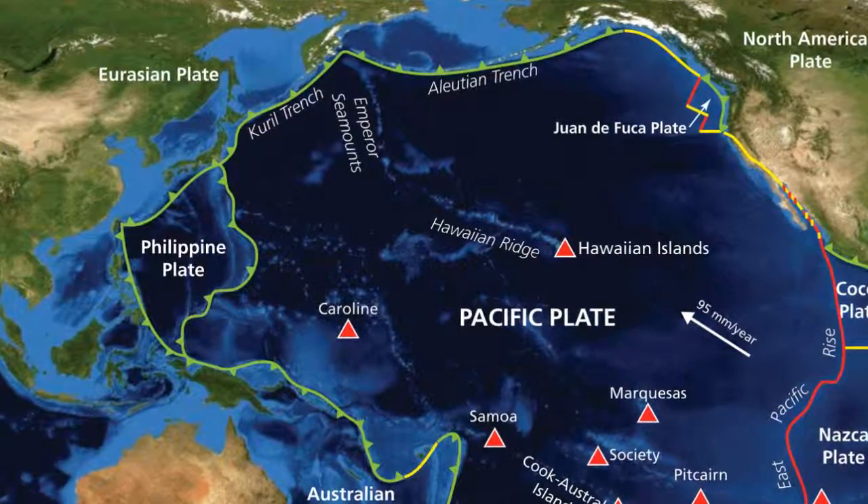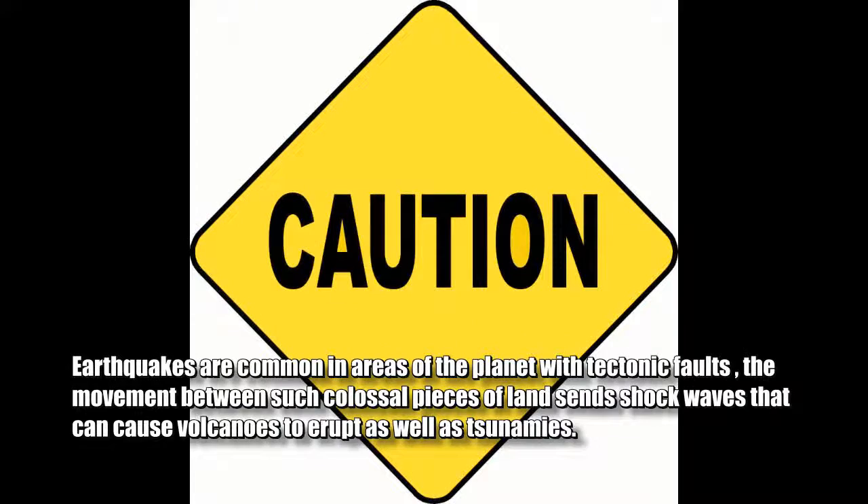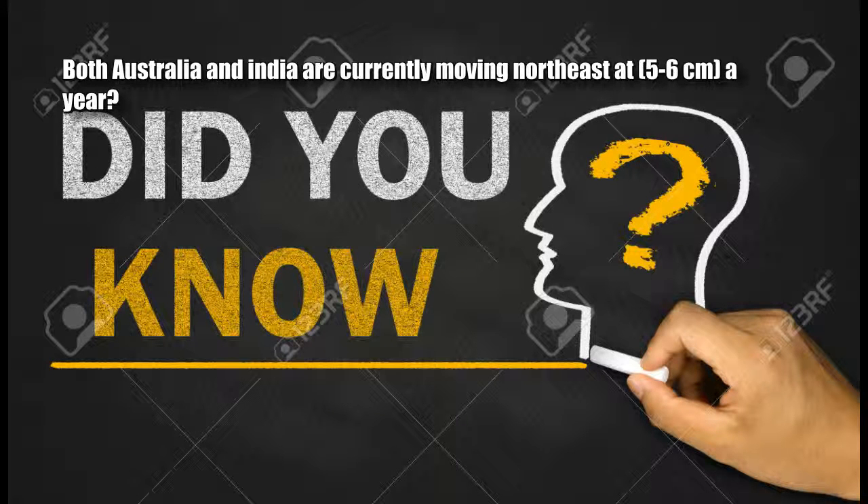Earthquakes are common in areas of the planet with tectonic faults. The movement between such colossal pieces of land sends shock waves that can cause volcanoes to erupt as well as tsunamis. Did you know both Australia and India are currently moving northeast at five to six centimeters a year?